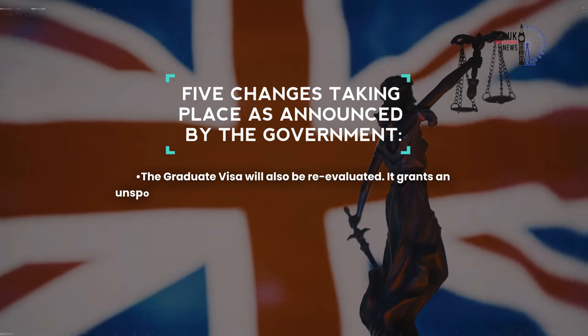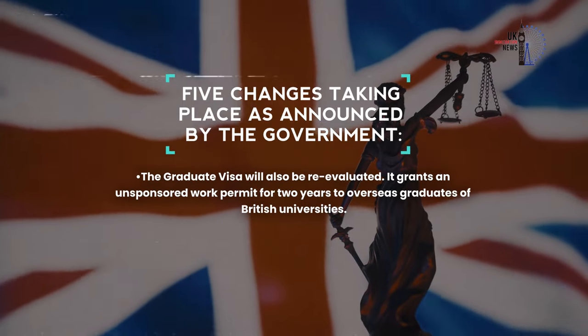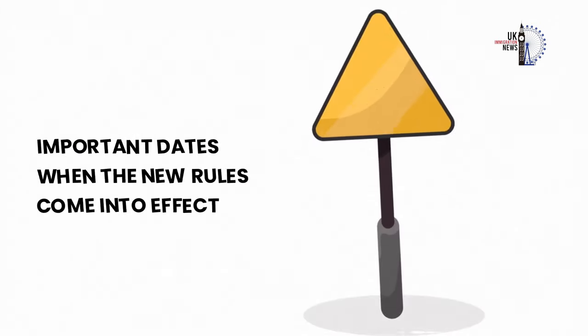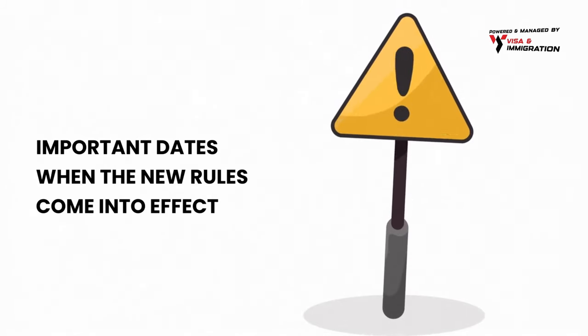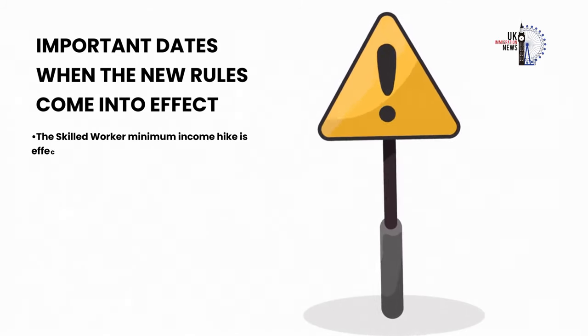Lastly, the graduate visa will also be re-evaluated. It currently grants an unsponsored work permit for two years to overseas graduates of British universities. Please mark these important dates when the new rules come into effect.